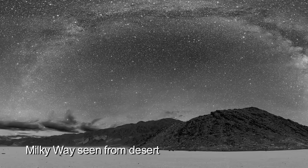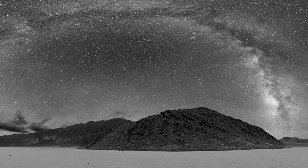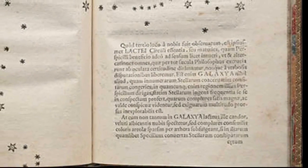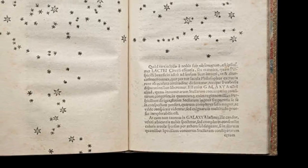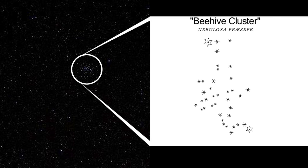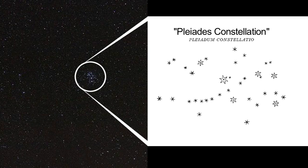Galileo aimed his telescope toward some of the fuzzy patches of our galaxy and discovered they were made of stars. Using Ptolemy's second-century catalog of stars as a starting point, he observed several well-known star clusters, like the Beehive Cluster and the Pleiades.